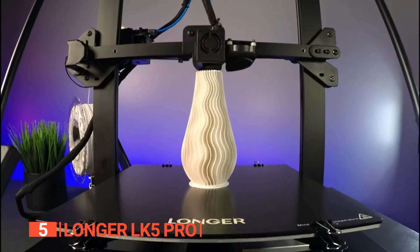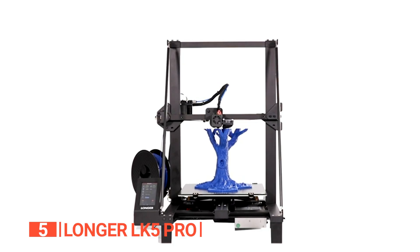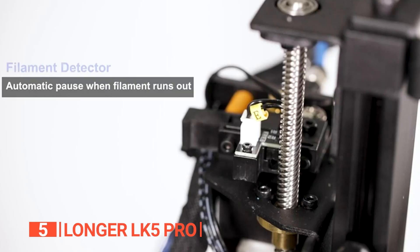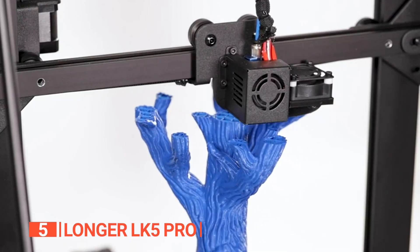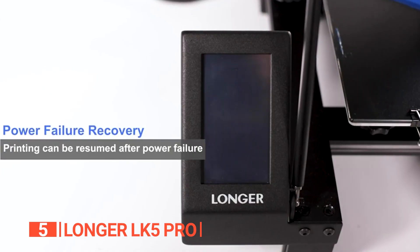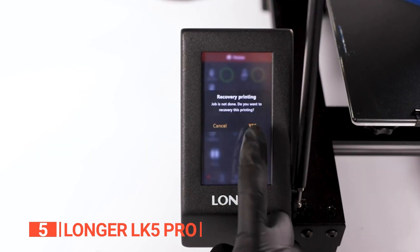Reinforced with an inclined rod design, a stable triangular structure minimizes vibrations, ensuring remarkably steady printing results. With this product, you'll never fear power outages or filament depletion again because it's equipped with a resume printing function that automatically picks up from the last extruder position, safeguarding your progress and saving valuable time and material. There's also a built-in sensor that detects when supplies are running low, pausing printing and alerting you to avoid wastage.